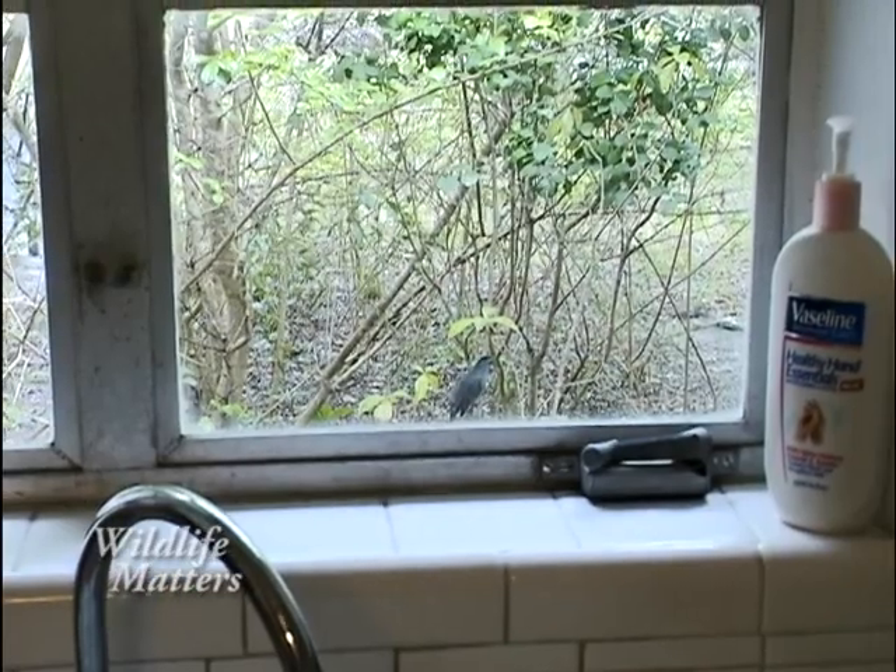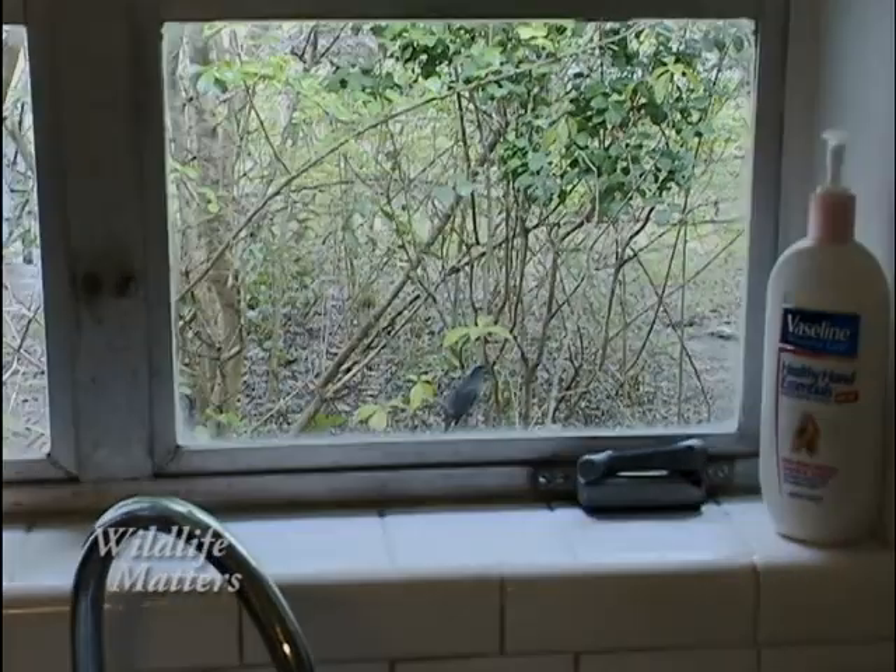Of course, you notice out our kitchen window, we have a big thicket of Walter's Viburnum, which gives us the ability to see a lot of birds.